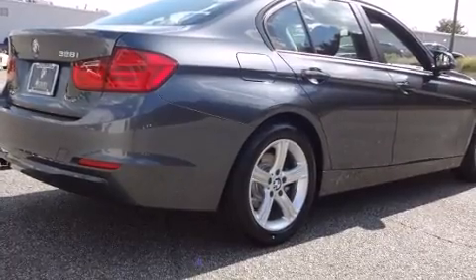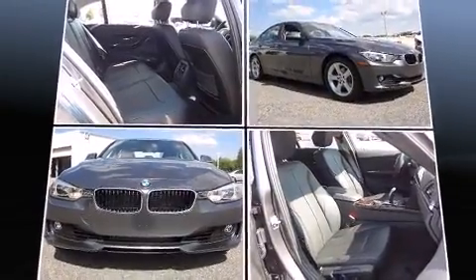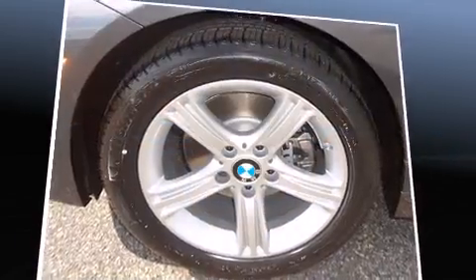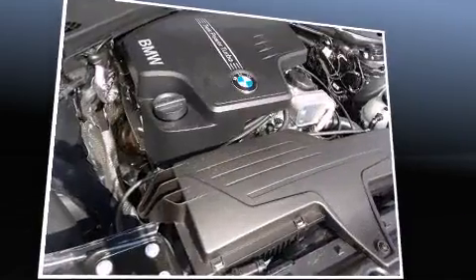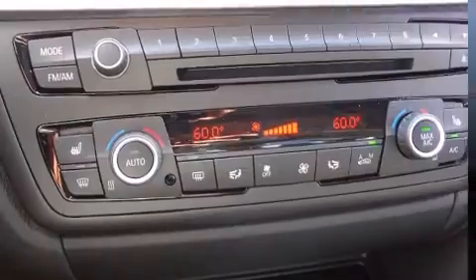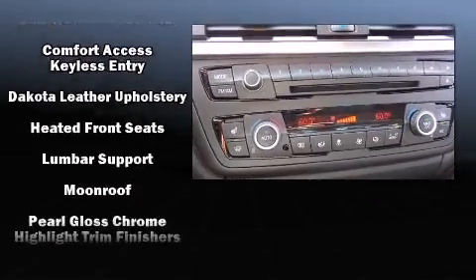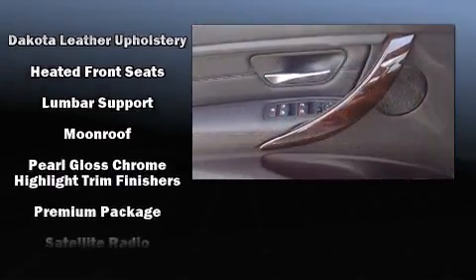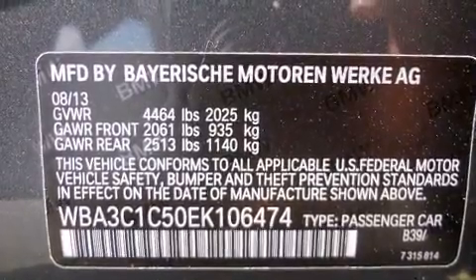BMW ensures the safety and security of its passengers with equipment such as head curtain airbags, front and side impact airbags, traction control, brake assist, anti-whiplash front head restraints, ignition disabling, an emergency communication system, and four-wheel disc brakes with ABS. You'll never lose visibility with rain-sensing wipers, which activate automatically when the drops start to fall.